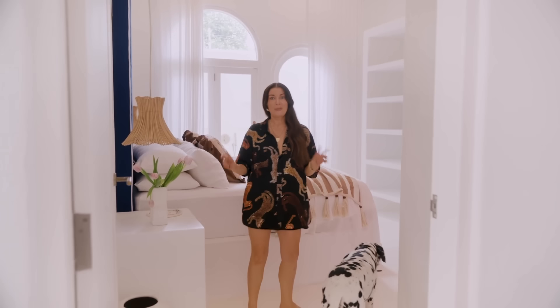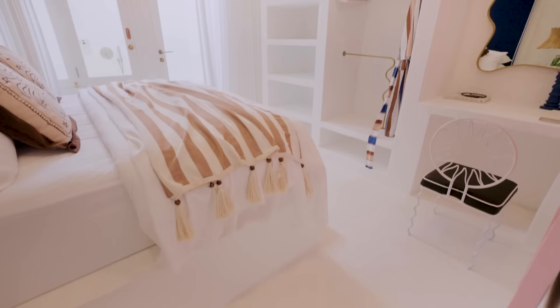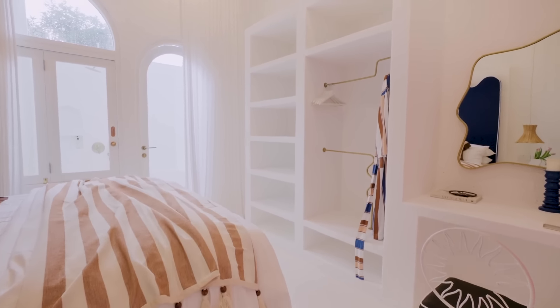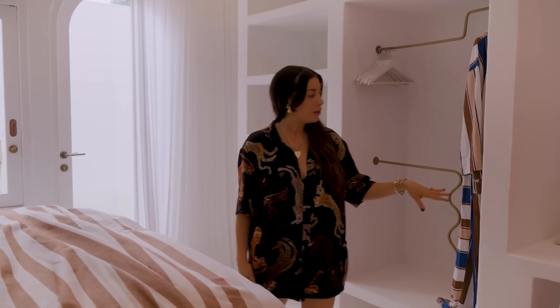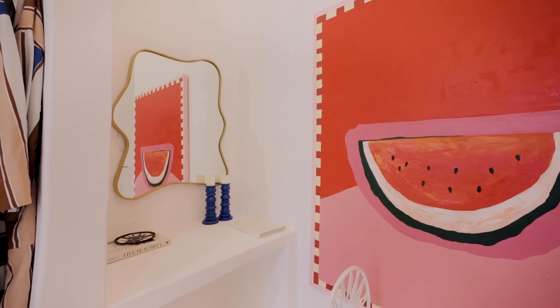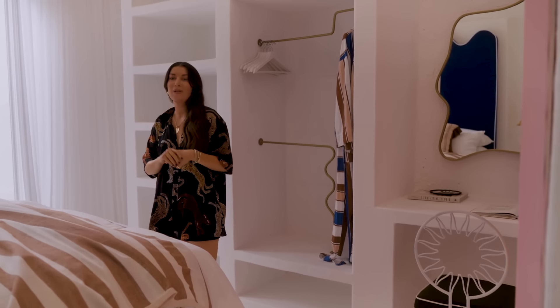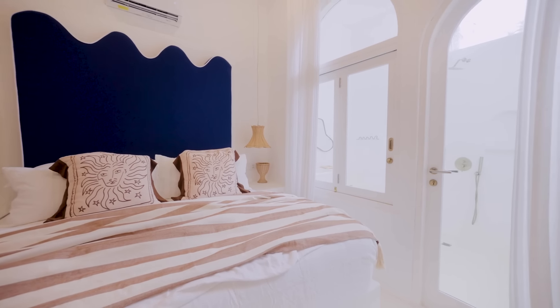Through here is bedroom number two downstairs. I love the nice simple open wardrobes — great when people are holidaying so you can see all your things — and there's lots of nice storage. There's a little nook here as well, so if you're doing a working holiday you've got somewhere to set up your laptop. We've got all our little trinkets and things around to bring some personality to the space, and again another beautiful ensuite off this bedroom.